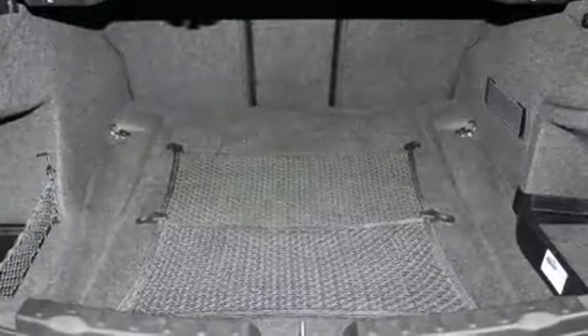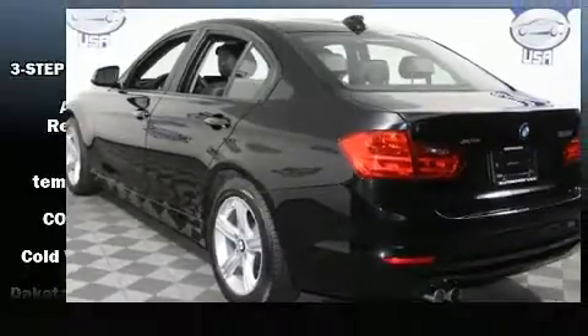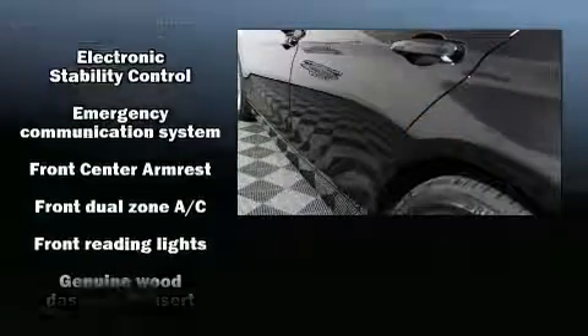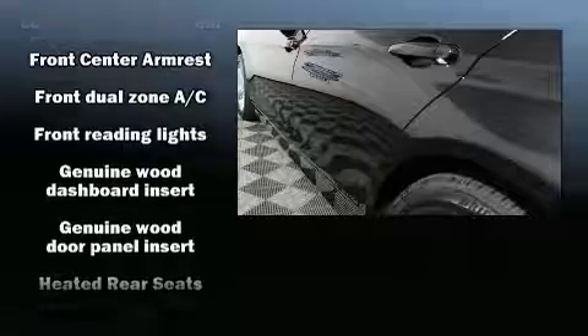Like all-wheel drive, front and rear reading lights, a built-in garage door transmitter, automatic dimming door mirrors, front and rear air conditioning, front fog lights, and power seats.